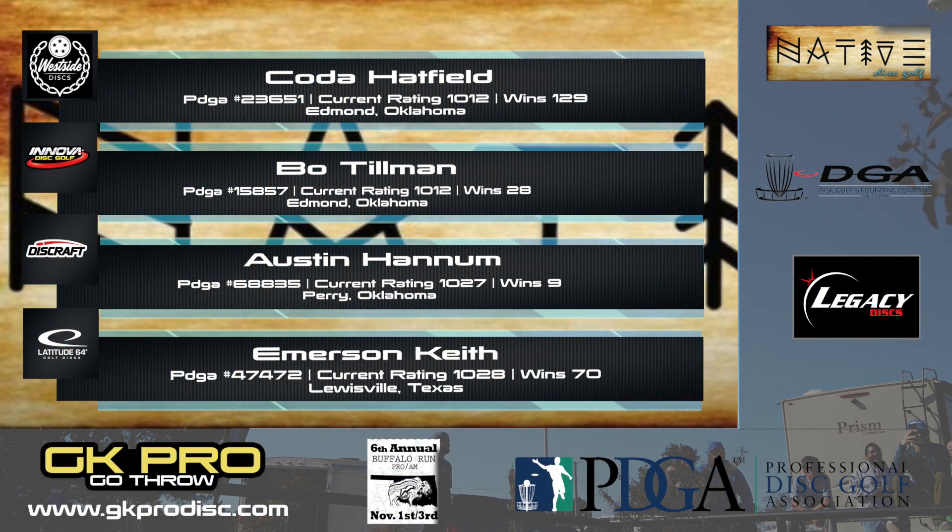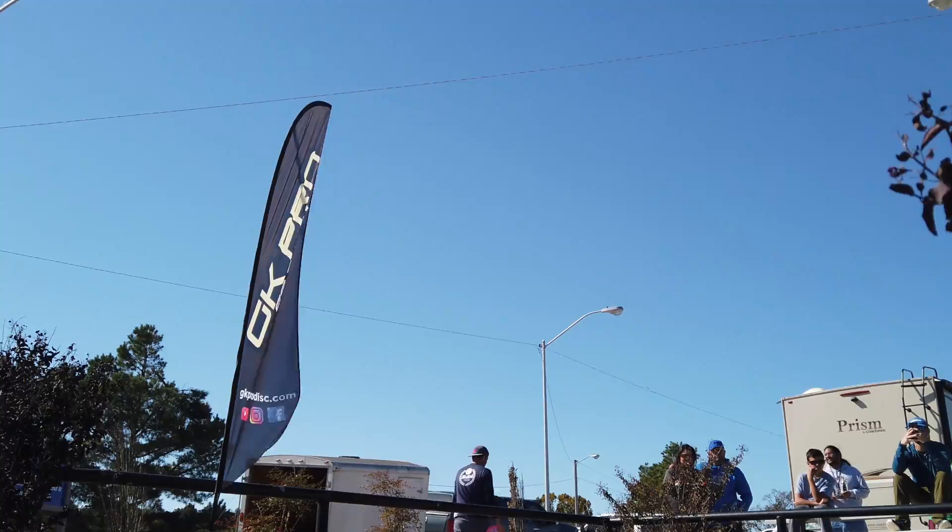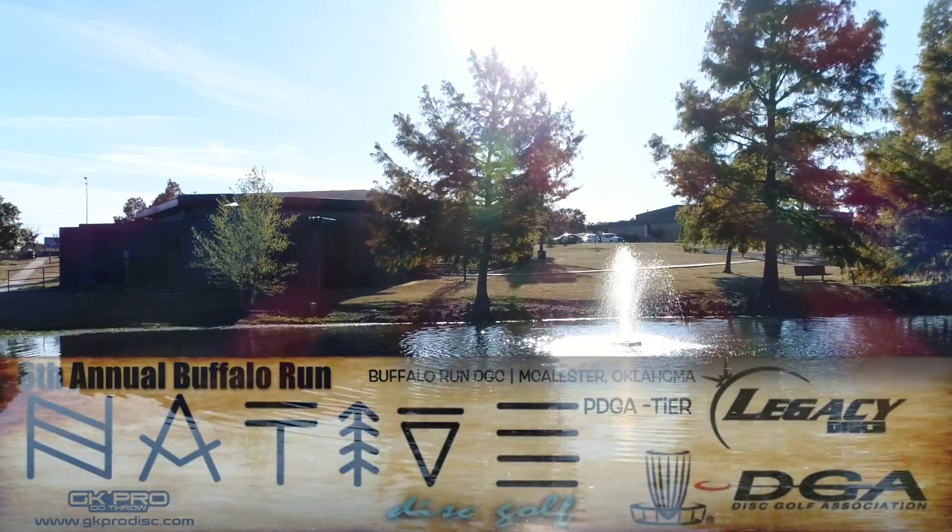One of my favorite park courses. We've got Coda Hatfield on the card, a familiar face, along with Bo Tillman. We also have Austin Hannum out of Perry, Oklahoma and Emerson Keith — another familiar face. Pretty salty card here.